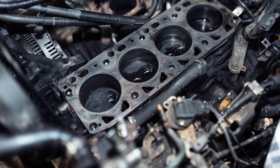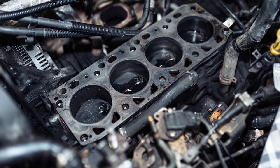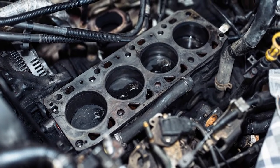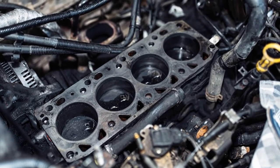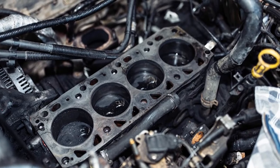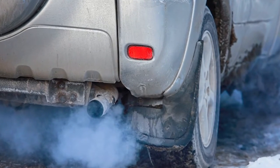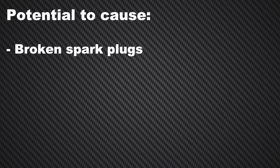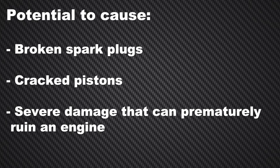Tiny droplets of oil mix with fuel in the combustion chamber and prematurely ignite before the spark plug fires. When this happens, you get uncontrolled combustion that hammers down on the piston with massive spikes in cylinder pressure. The milder effects of LSPI are engine noise or rough idle, but LSPI also has the potential to cause broken spark plugs and cracked pistons and even severe damage that can prematurely ruin an engine.